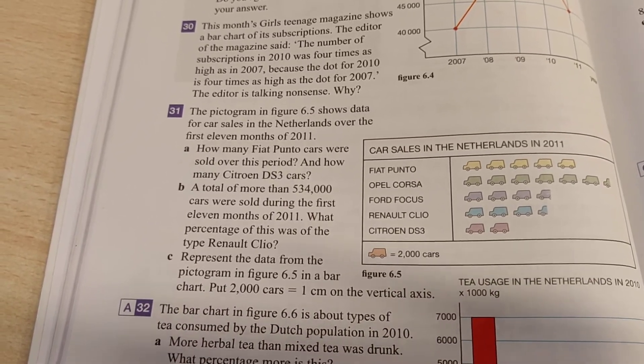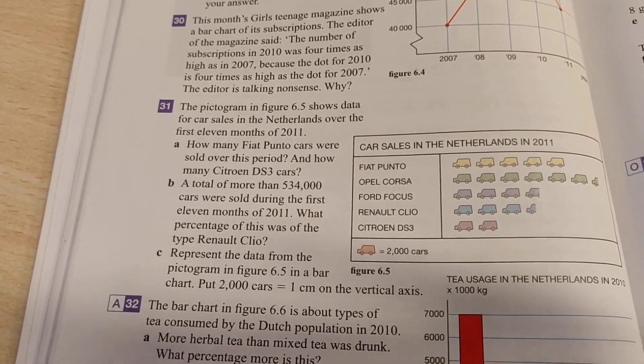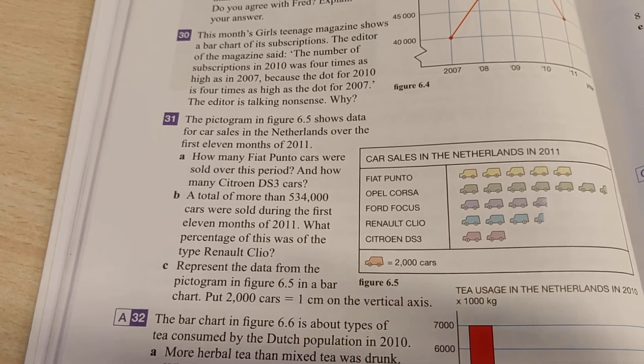Alright, this is a video for 2HD about exercise 31 from chapter 6. It's about a pictogram, which is this picture you can see behind here. You see a couple of cars drawn in there. Here it says that every car means 2,000 cars in reality.